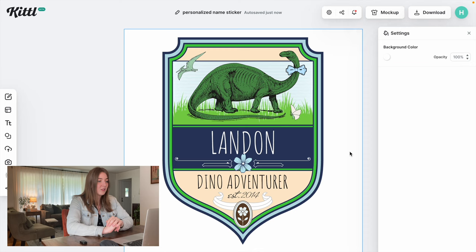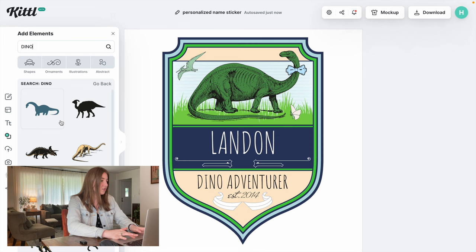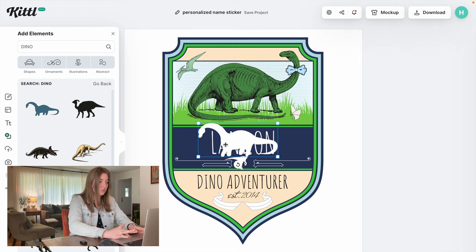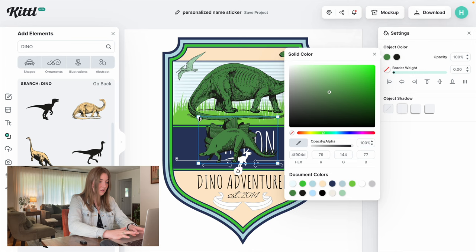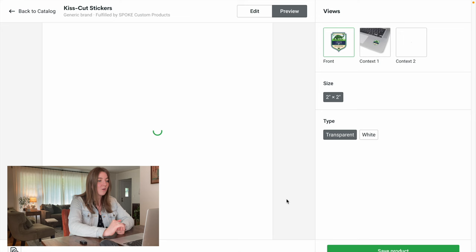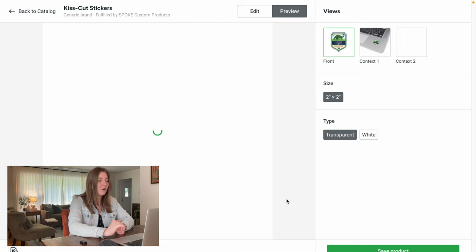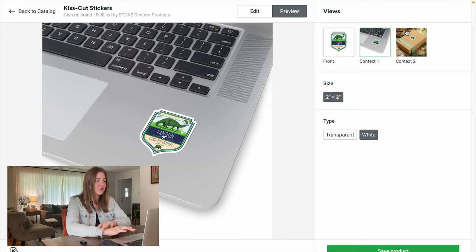This is already looking really good. In these name stickers, you could write something like 'please return to' or 'this belongs to' so people know who it's for. If we want, we can delete the flowers and search for dinosaur elements instead. I'll change them to white to keep things cohesive. We're going to download this at 300 DPI or 5,000 by 5,000 pixels for a sticker, remove the background, and download as a PNG. Back on Printify, once I upload it and check the positioning, we can preview the sticker. That looks really good — perfect for a boy going back to school to put on all his different belongings.